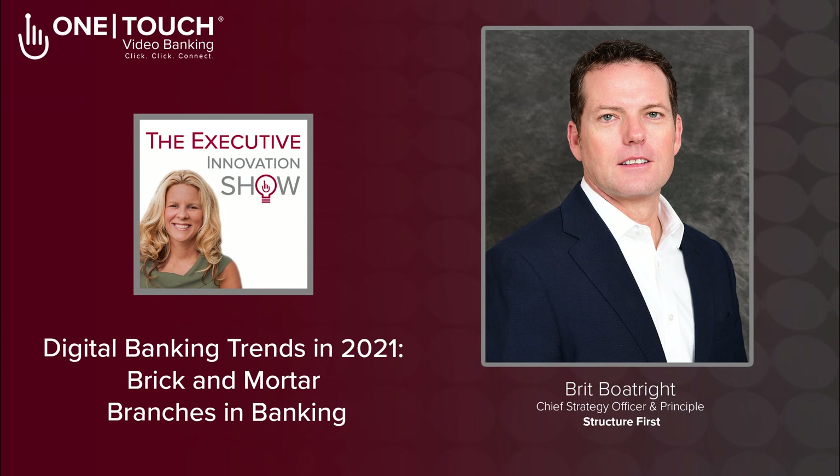Welcome to the Executive Innovation Show podcast, where we bring you real executive conversations with industry game changers and thought leaders. We ask the questions you're thinking, what you're scared to ask, and we make your brain hurt afterward. With your host, Keri Chitsey Wells, co-founder and CEO of OneTouch Video Chat, live video interviews, and the nonprofit Humans Helping Humans.